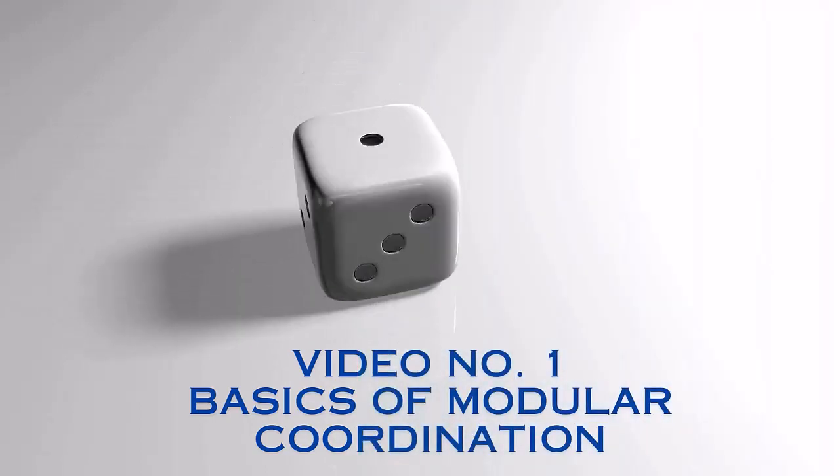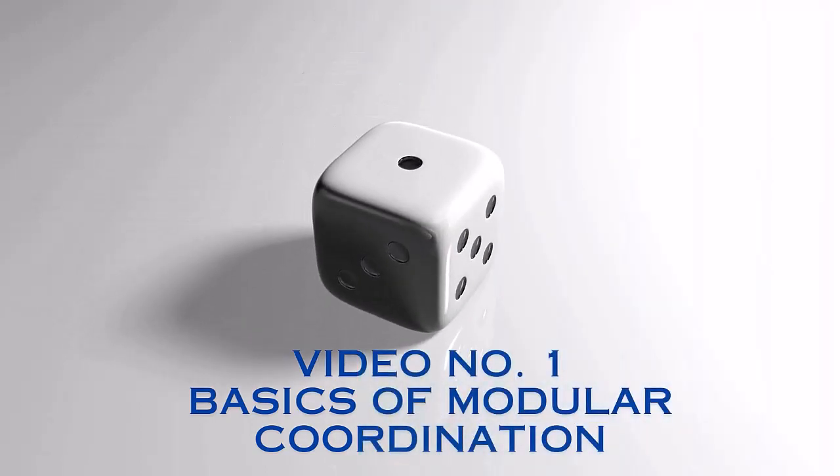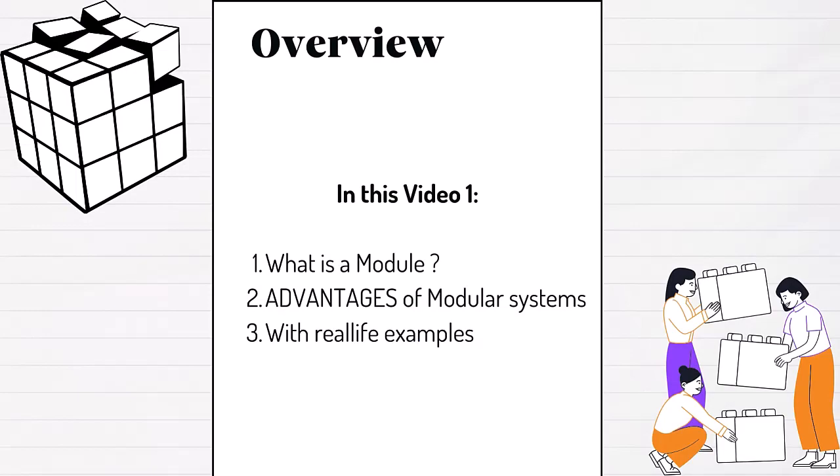In video number one we cover the basics of modular coordination. First, what is a module? Second, what are the advantages of modular coordination system? Third, some real-life examples.